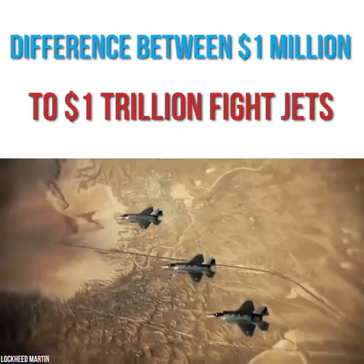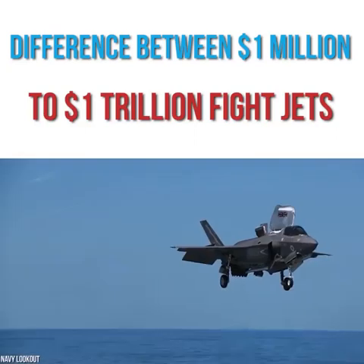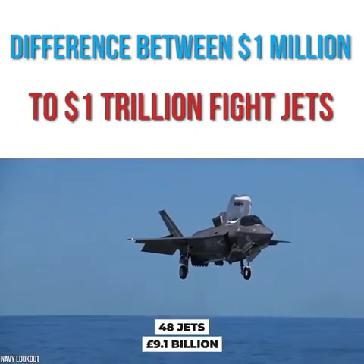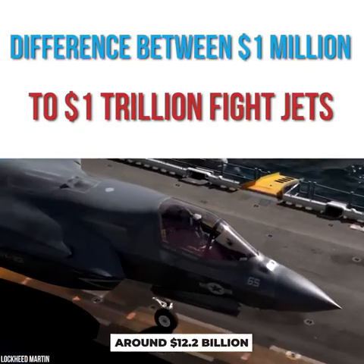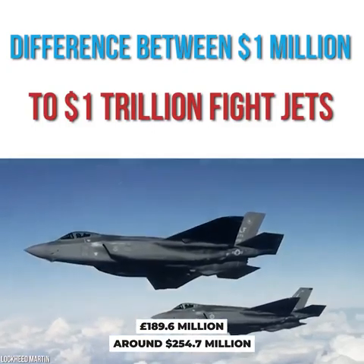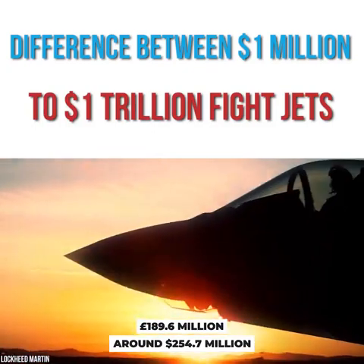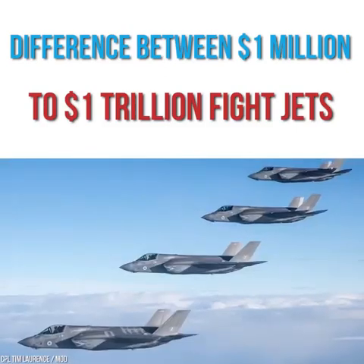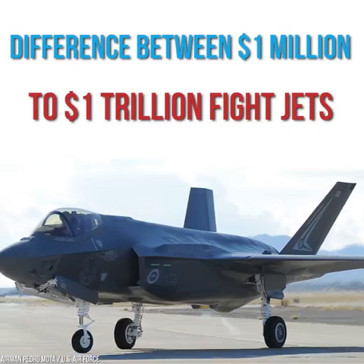But it's not just the U.S. paying big money on the planes. In 2018, the U.K. received their first F-35s. At the time, they purchased 48 of them at the cost of 9.1 billion pounds, around $12.2 billion at the time, making each plane cost an average of 189.6 million pounds — around $254.7 million at the time. Beyond the U.K. and U.S., a number of other countries around the world have variants of the F-35 in their hangars as well.